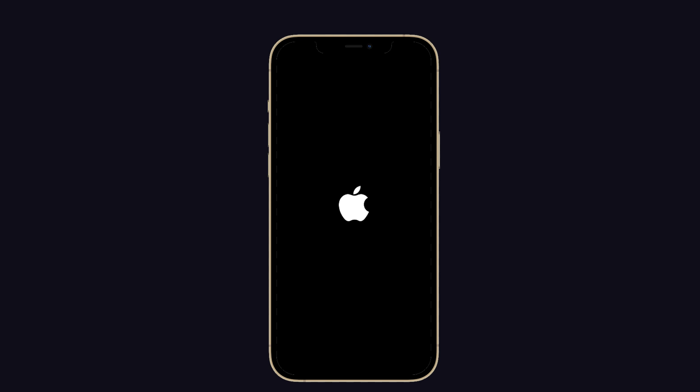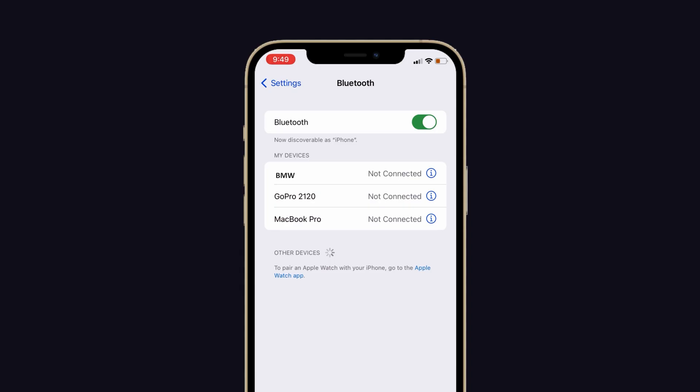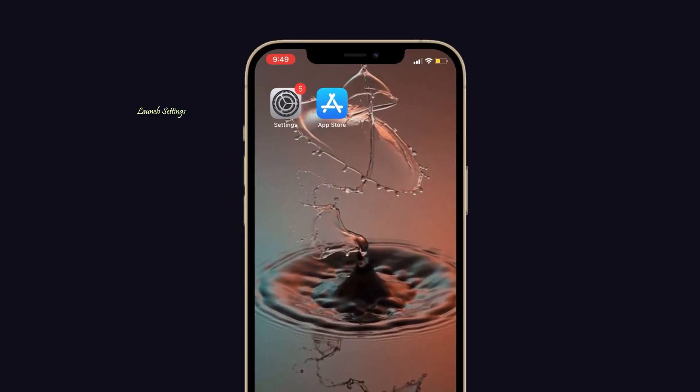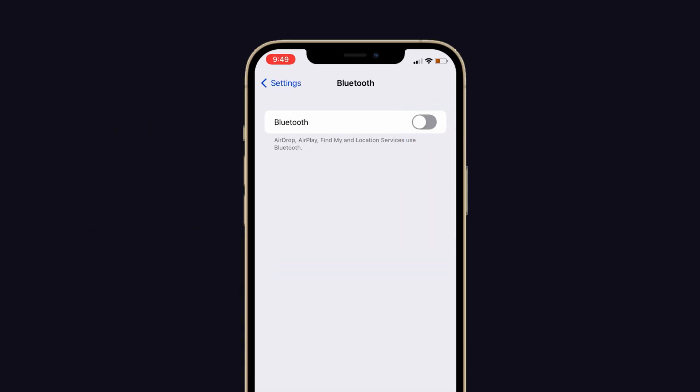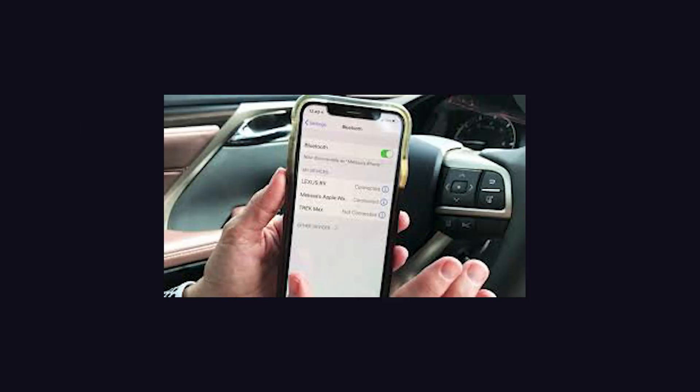Next, turn on and turn off the Bluetooth. If you have any problem with your Bluetooth connection, this will help you fix it. To do that, launch Settings on your iPhone, then tap on the Bluetooth option. Turn off the Bluetooth, wait a few seconds, then turn it back on and try to connect to your car.